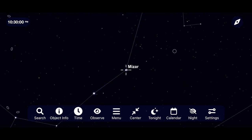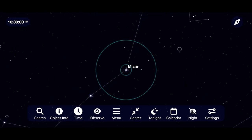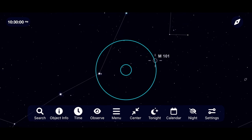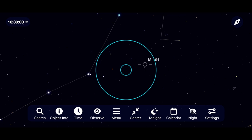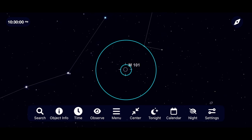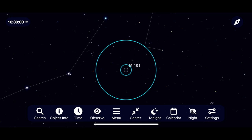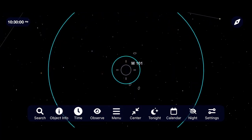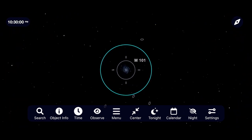M101 is easily washed out by light pollution, so try to get to a darker sky and make sure the moon isn't out to help you see this galaxy as well. Once you've found M101, move up to medium and high magnification eyepieces to help cut through some of the light pollution. This supernova is going to look like an out-of-place dim star that does not show up on your apps or star charts.